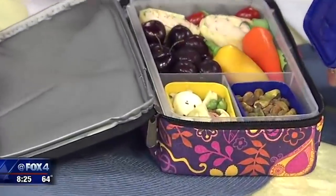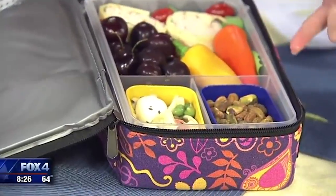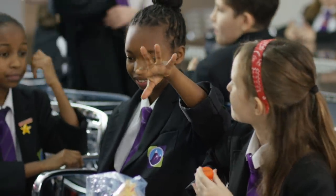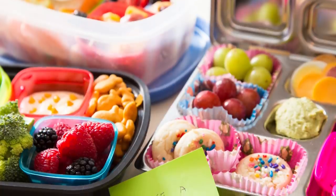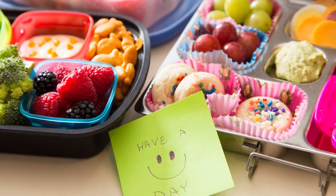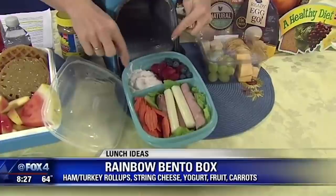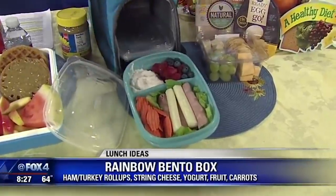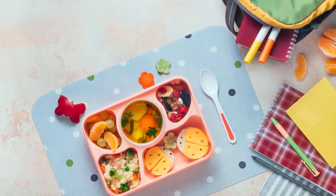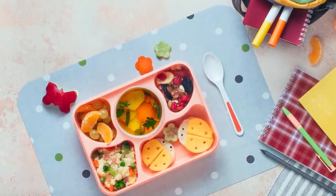Bento boxes tend to be deeper than most traditional Western lunchboxes, and that can help keep delicate foods safer — because how long a lunchbox will keep food fresh is a definite consideration. They're also very environmentally friendly. Bento boxes are traditionally about art, aesthetic, and appearance as much as the food, so they're designed to be packed very snugly. That helps eliminate the need for things like plastic bags, and if you're trying to cut down on your family's environmental footprint, this is the way to go.